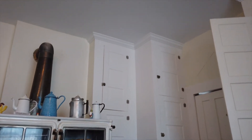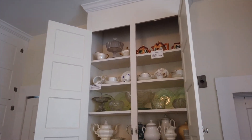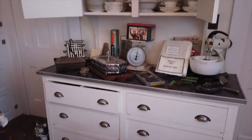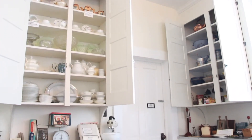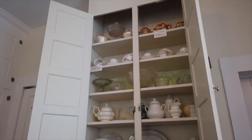As you continue to walk around the room, you will come to the tall kitchen cupboards. These cupboards were used to store as much as possible — going to the store was not as available as it is today, so canned and preserved foods were stored here. The displays depict several eras, representing the four generations of the Pratts who lived in the house.